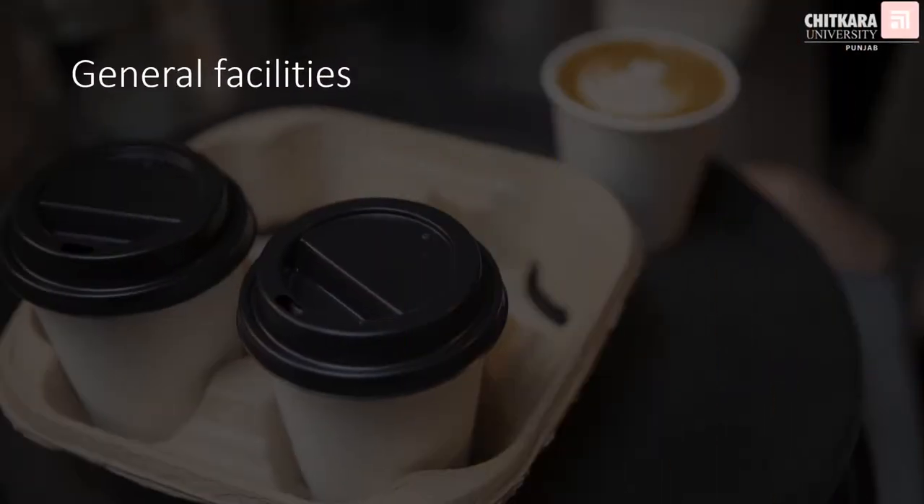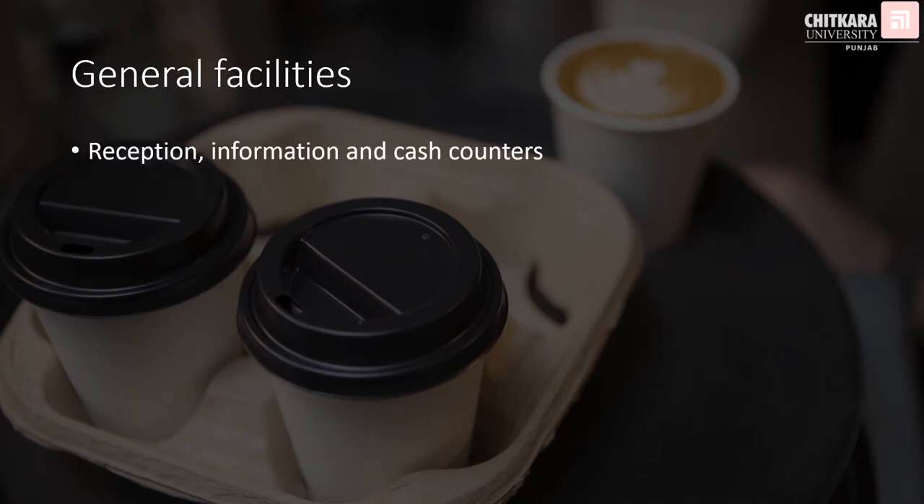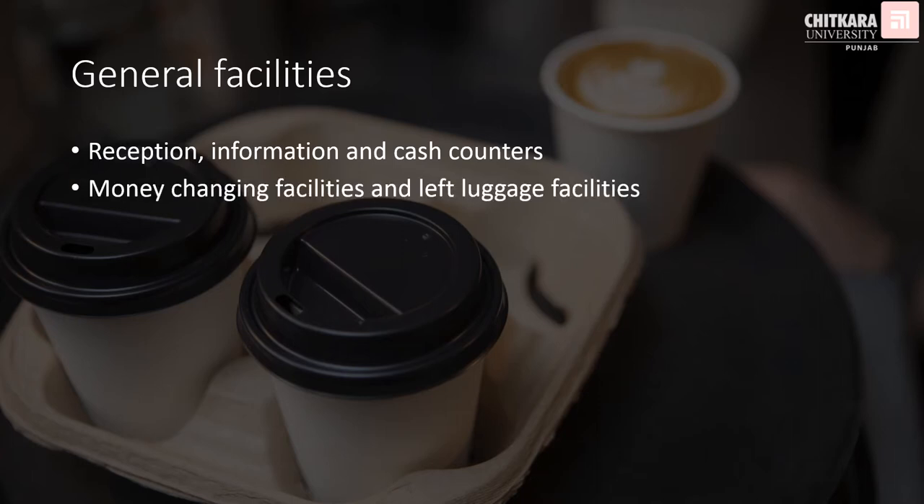Talking about the general facilities, like any other hotel, this hotel also has to have a reception, information, and cash counter available at the front desk, manned by trained professionals. There has to be money changing facilities and left luggage facilities. Left luggage facilities are for those guests who willingly leave their luggage with the hotel — perhaps they go for an excursion, come back, take their luggage and catch a flight to the next destination.